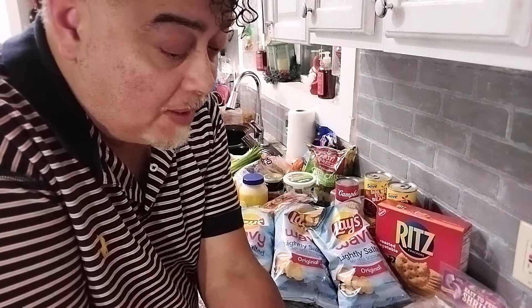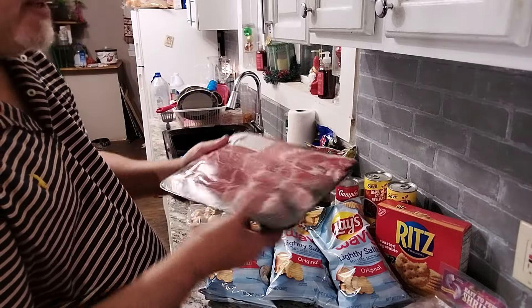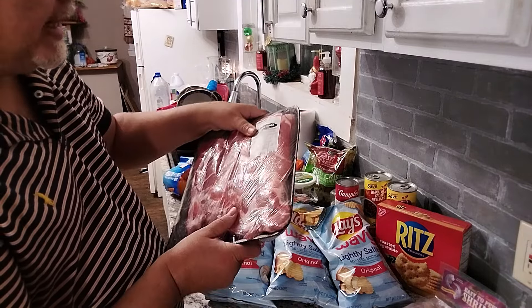For the meat, I got a whole pack of country-style ribs — boneless — and they were $10. And I got basically four pounds of beef. It was $14.28.